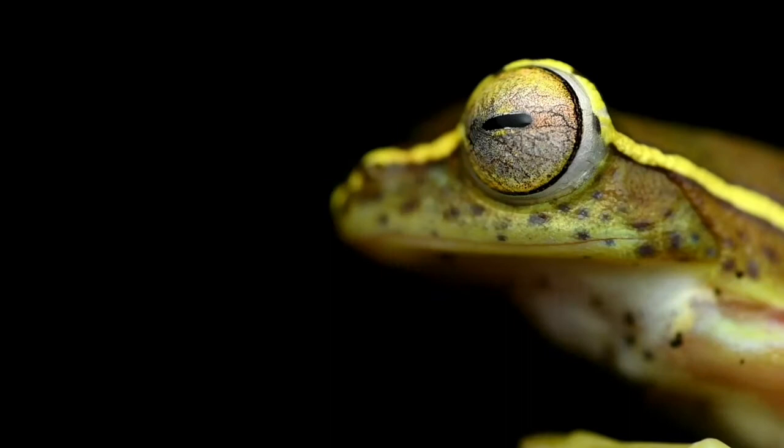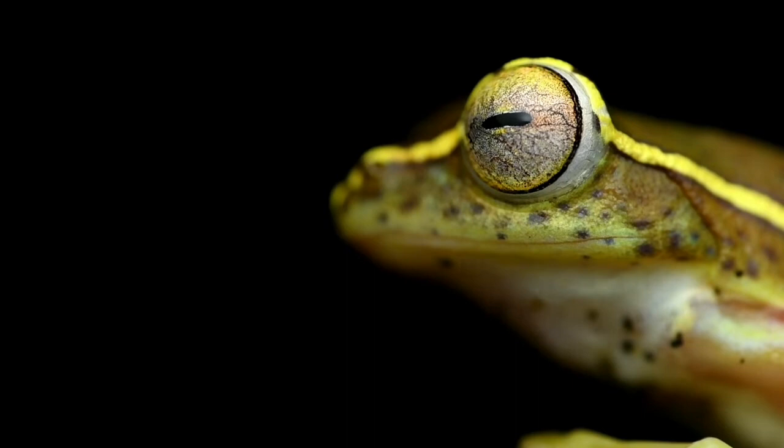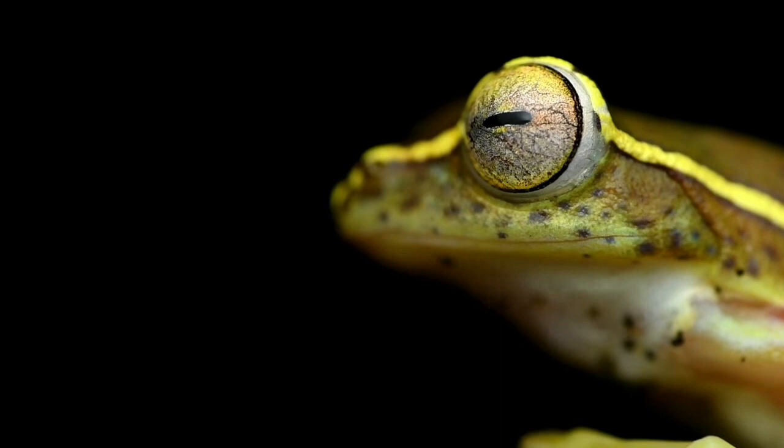These frogs breed during June to September, where the male calls out for the female from treetops over a water body. Once the female arrives, the male grasps her from behind in an amplexus position.